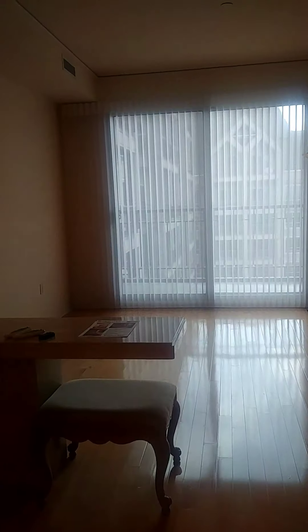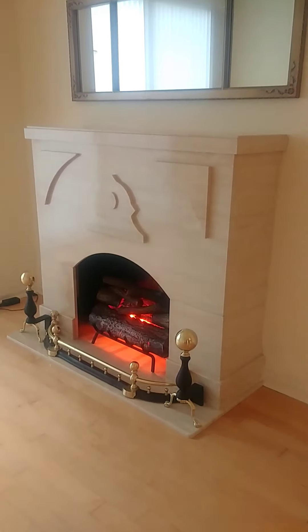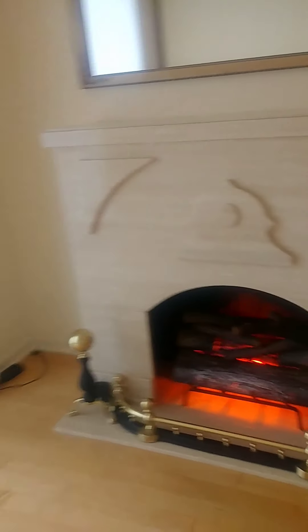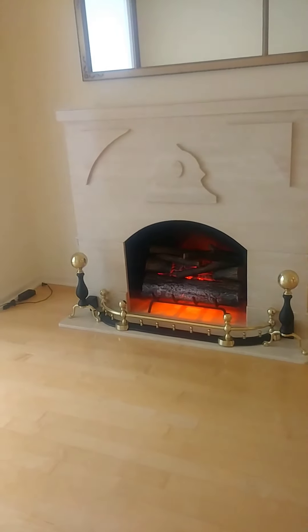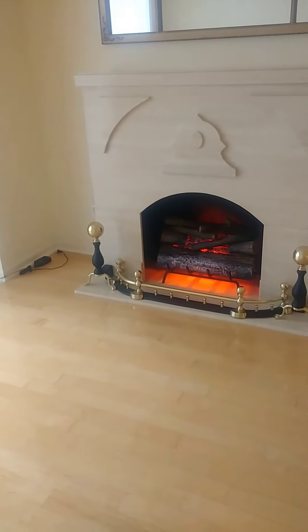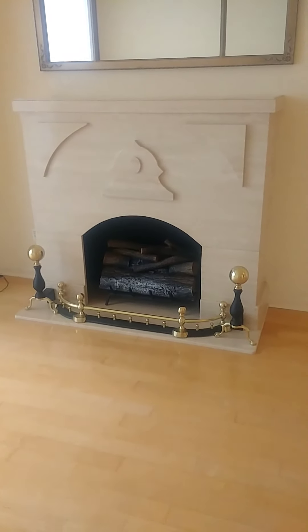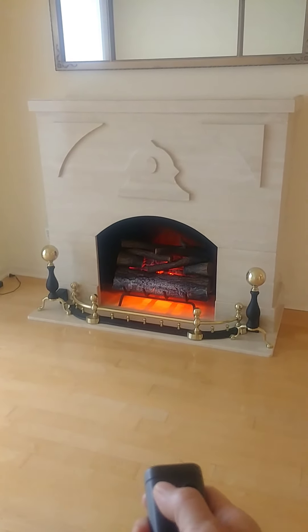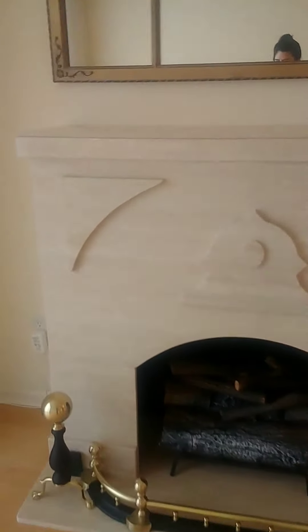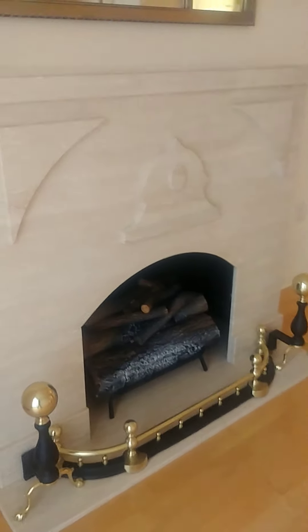Coming into the living area, there is a faux fireplace that you can control with a remote. It does not appear that it puts off any heat because I've had it going for a few minutes now. So you can turn it off or on.